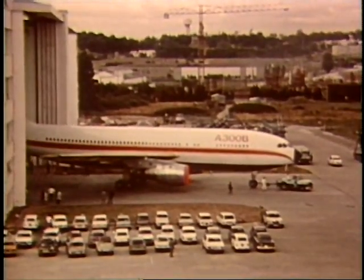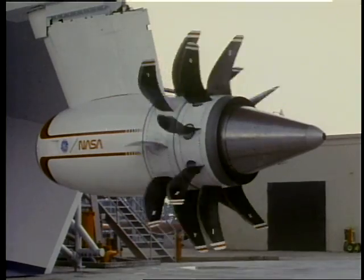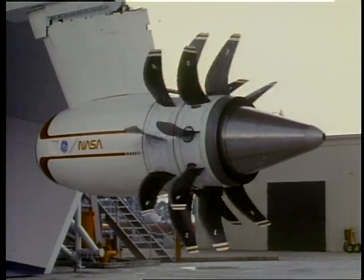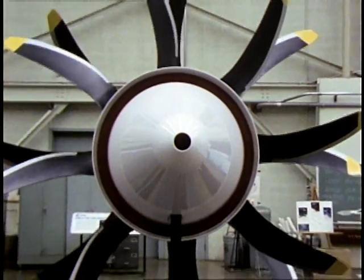I remember when I started working at GE back in the 80s. The engines all looked the same, shaped like a football. All that sheet metal hid the technology that laid beneath it, but then came along the unducted fan. Born of the energy crisis, this was a new fuel-efficient engine that had exposed fan blades or propellers counter-rotating.